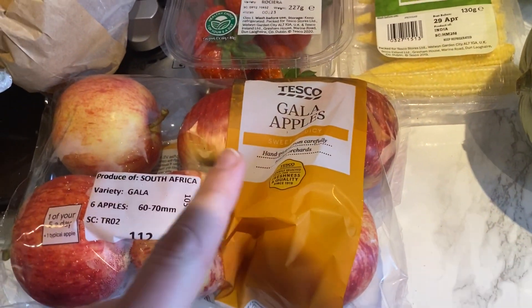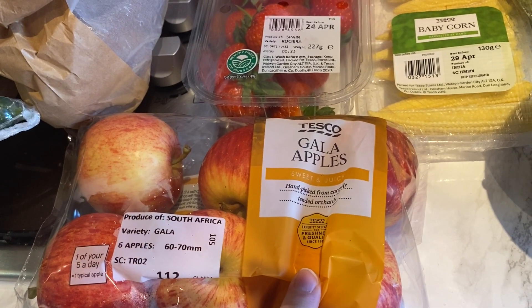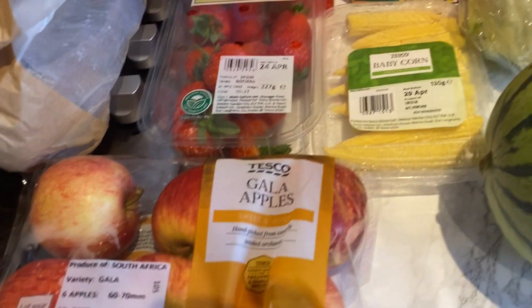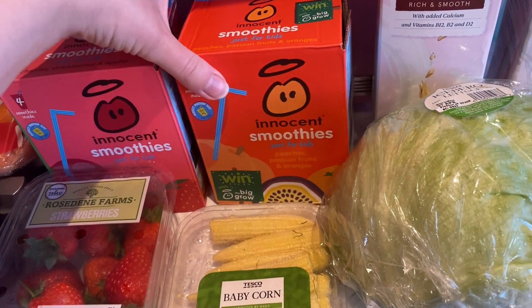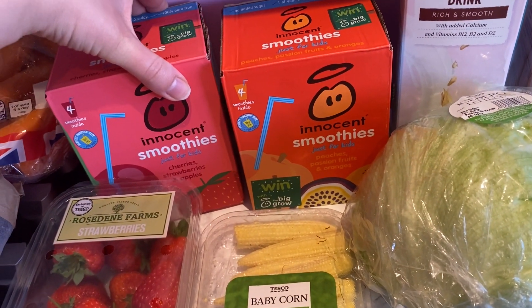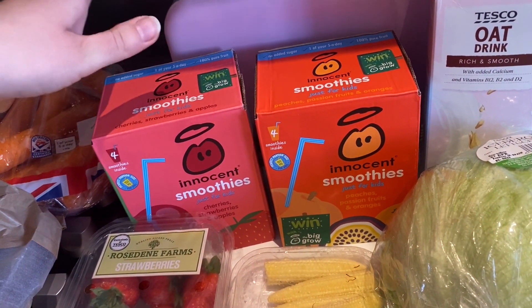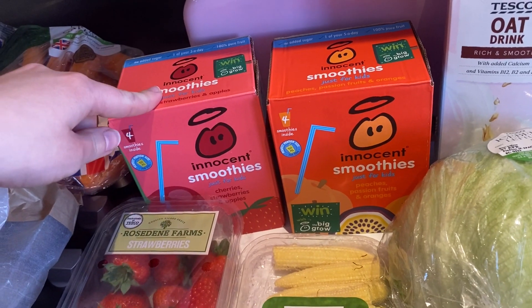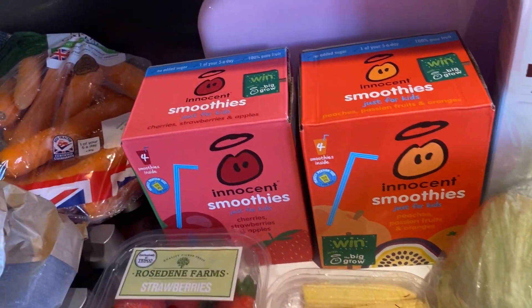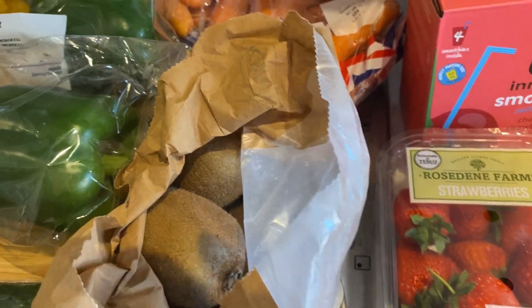I've got a mini watermelon, some garlic, and some apples — I think these were in the Clubcard offers, about 69p. Got some strawberries and two of these Innocent smoothie packs. I originally had smoothies in my Iceland basket and they were two pound, but these were in the Clubcard deals for one pound fifty, so I got those instead. I've also got some carrots and kiwis.